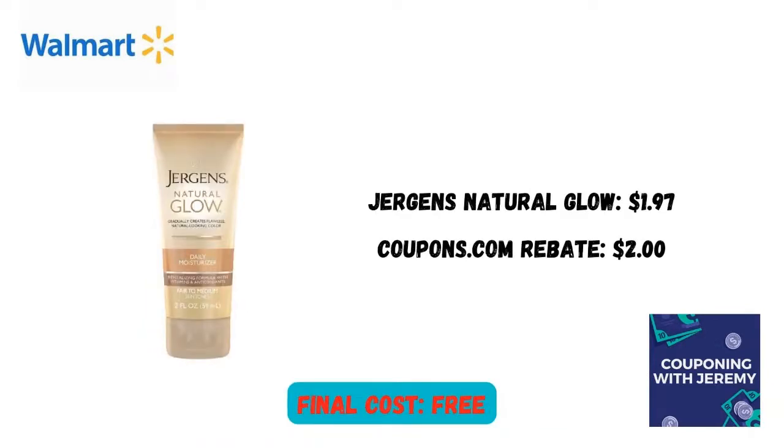I didn't get a picture of this one, but you're going to find this Jergens Natural Glow in the travel section — $1.97. You're going to scan it on the coupons.com app to make sure that the rebate's there for you. It was for me. I got $2 back, making this little baby absolutely free.